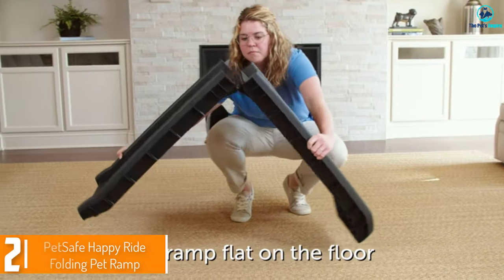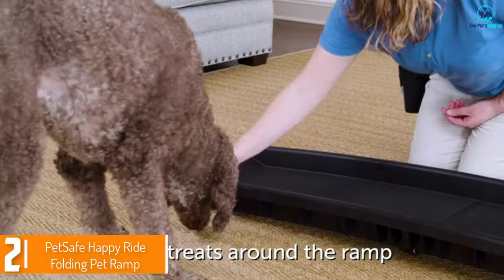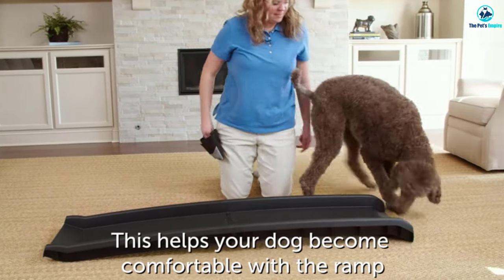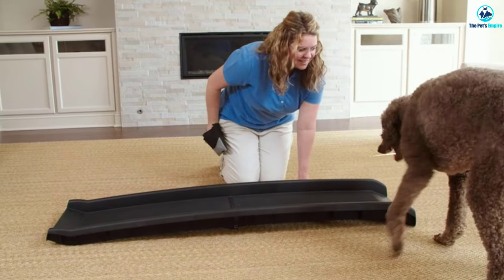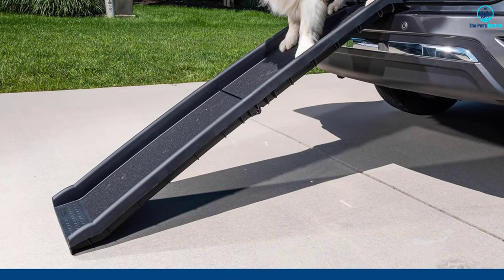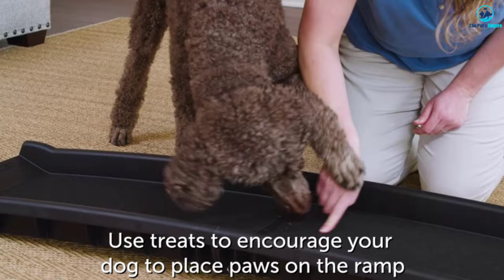At number 2, we have the PetSafe Happy Ride Folding Pet Ramp. Everyone loves this brand, and they're reputable and well-known for their sturdy and durable dog ramps for all-sized dog breeds. This product features over 13,800 positive reviews and is a must-have for all pet parents. The takeaway with this folding dog ramp for large dogs is its impressive portability. With a length of 62 inches, it offers ample space for dogs of all sizes to navigate comfortably. Despite its generous size, the ramp weighs a mere 10 pounds, making it incredibly lightweight and effortless for anyone to carry, even children.